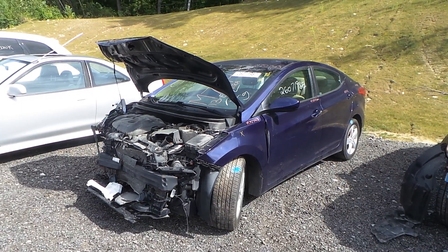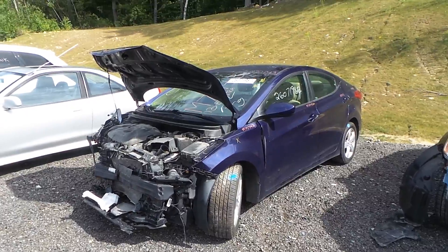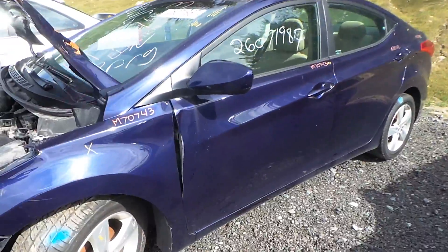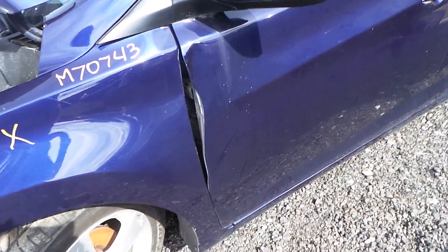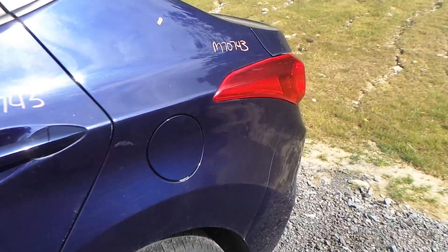Hi, this is Alex with New England Auto and Truck Recyclers, and today we are parting out a 2013 Hyundai Elantra, stock number M70743. The driver's side door does have about four hours of lip damage but is still repairable. The rear door and quarter panel are triple zero insurance quality.